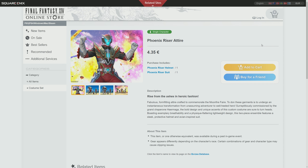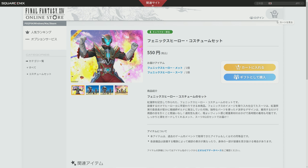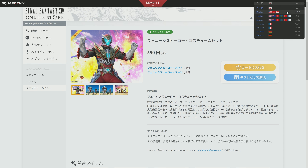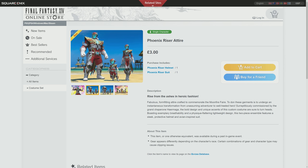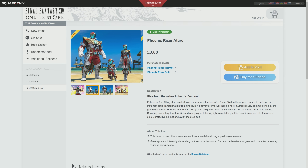For EU, that's €4.35, and in Japanese yen that's actually ¥550. Not too bad if you missed out on this - £3 for an outfit of this caliber is pretty good, actually.